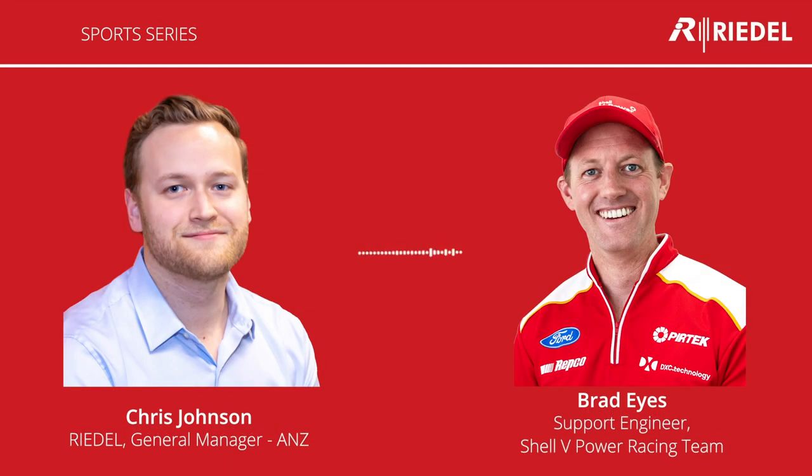Hi everyone, I'm Chris Johnson and welcome to another Riedel podcast. In this episode, we're going to talk a little bit about sports and the technology used in motorsport in particular. I have the pleasure of speaking with Brad Eyes today, who is support engineer at the Shell V-Power Racing Team. Hello Brad, and thanks for joining us.